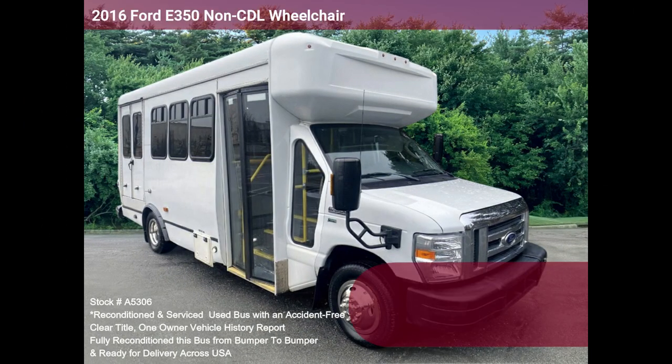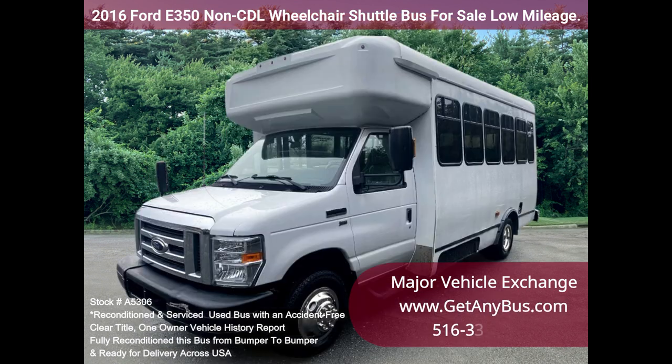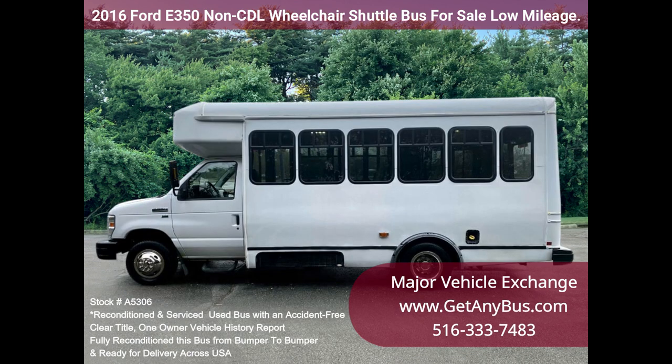Major Vehicle Exchange 2016 Ford E350 Non-CDL Wheelchair Shuttle Bus for Sale, Stock Number A5306. Fully reconditioned 2016 Ford E350 Wheelchair Shuttle Bus for Sale. This non-CDL bus seats 12 passengers, with up to 3 wheelchair positions, plus the driver.